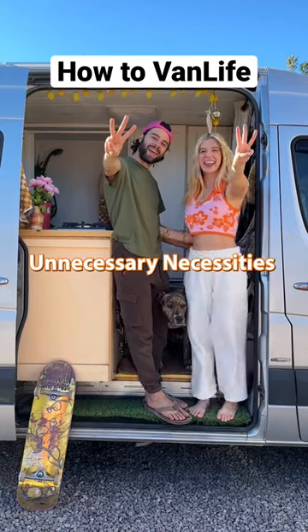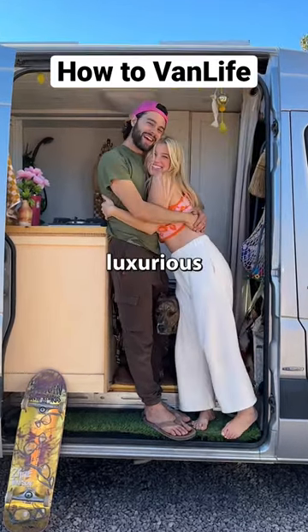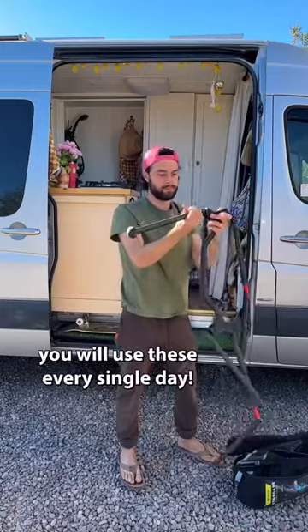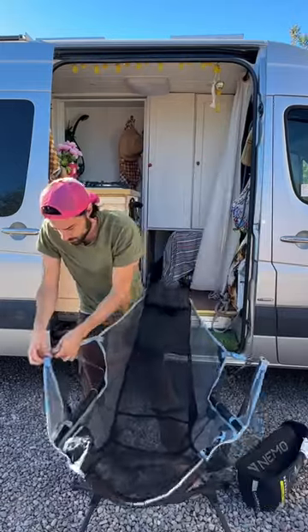These are three totally unnecessary necessities that make living in a van a little more luxurious. Number one is comfortable camping chairs. Sitting in front of your van at a campsite is an everyday practice, and you don't want to be hunched over with an aching back.